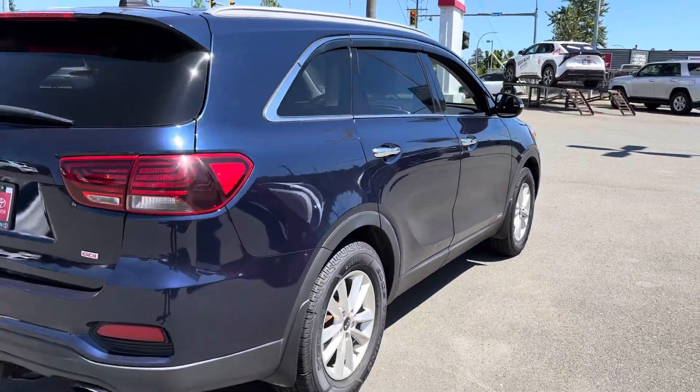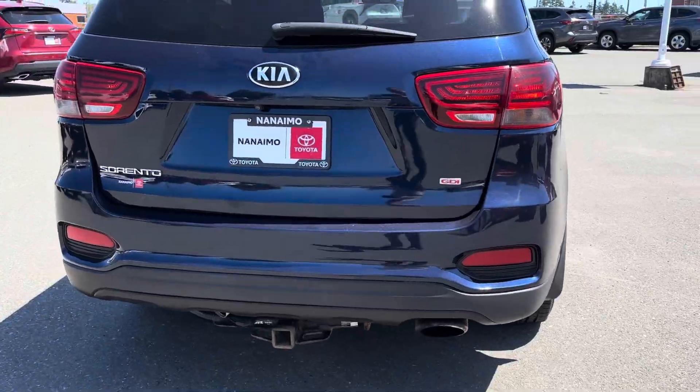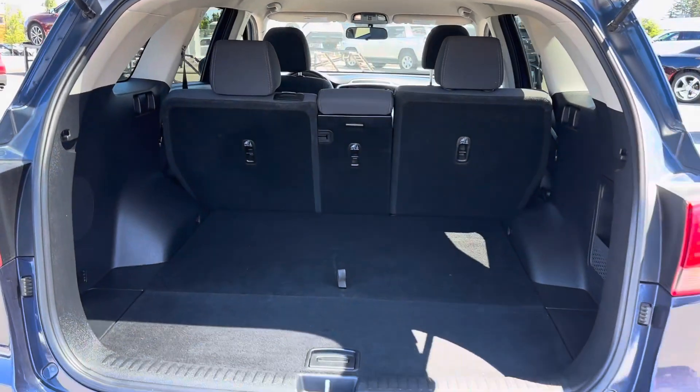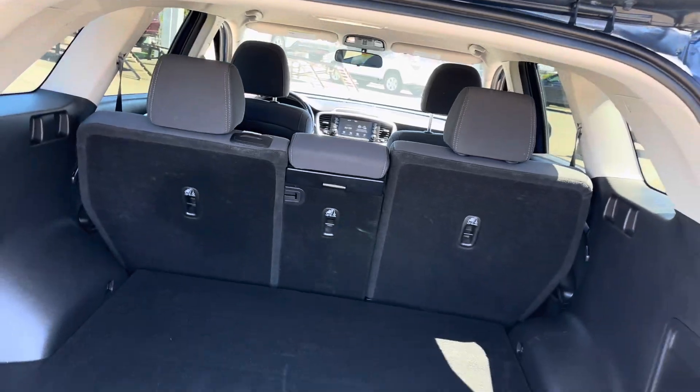New front brakes. Hitch and wiring for your little utility trailer. Backup camera. Lots of space in the back for your gardening and all your retired festivities.